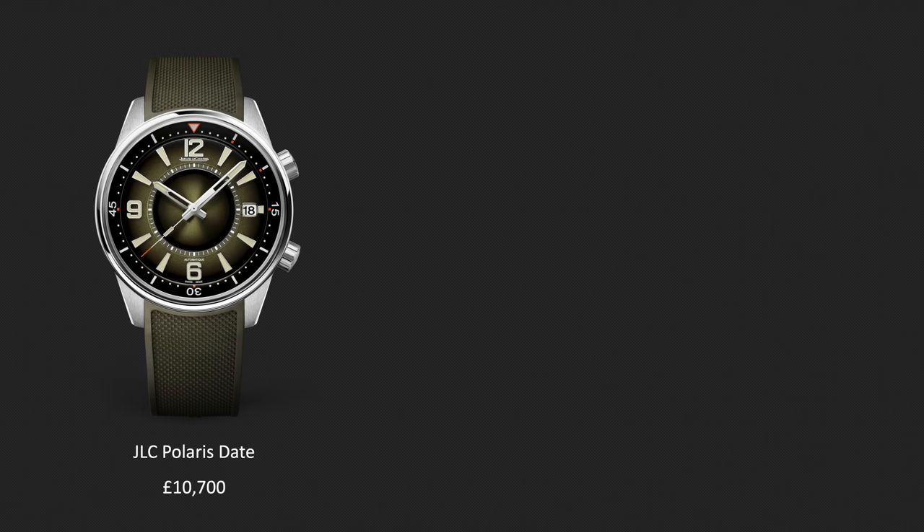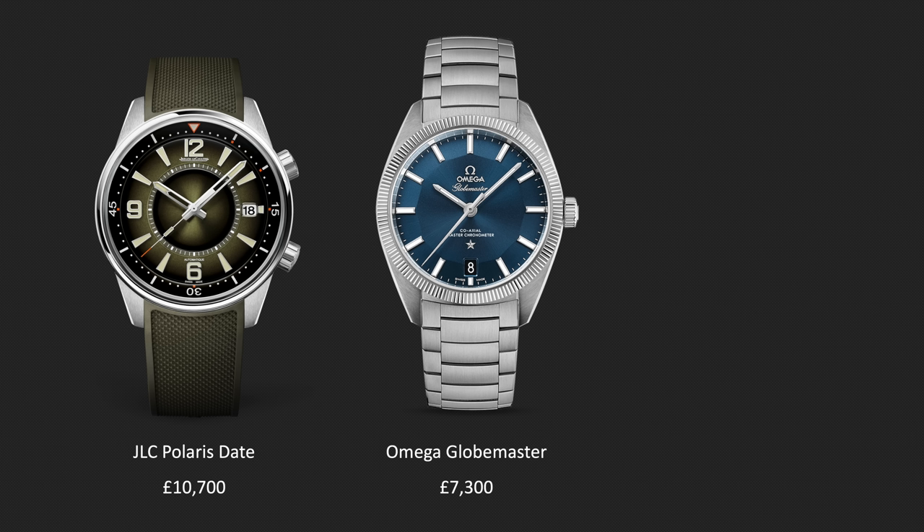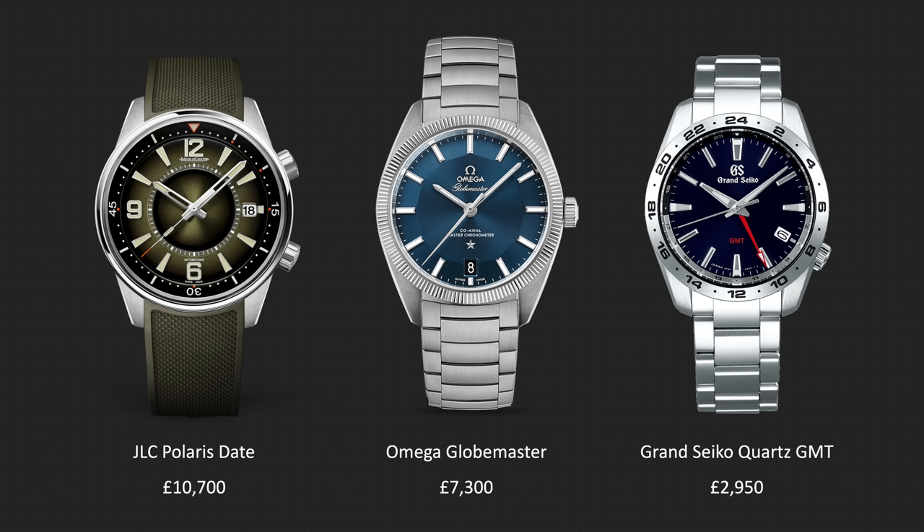So there you have it — three very different watches that could all find a place in my collection and not compete too heavily with any of the others. Three watches that could stand alone as a perfect three-piece collection. The JLC Polaris as an everyday, dive and high-end piece. The Omega Globemaster for the versatility and classy sports-stroke-dress crossover that looks great on a leather strap or bracelet. And then the ideal daily wearer and travel watch in the Grand Seiko GMT — a watch that will go with anything and always tell the right time. Which one do I pull the trigger on first? Well, you'll just have to watch this space, so don't forget to hit subscribe and the notification bell to ensure you don't miss out.